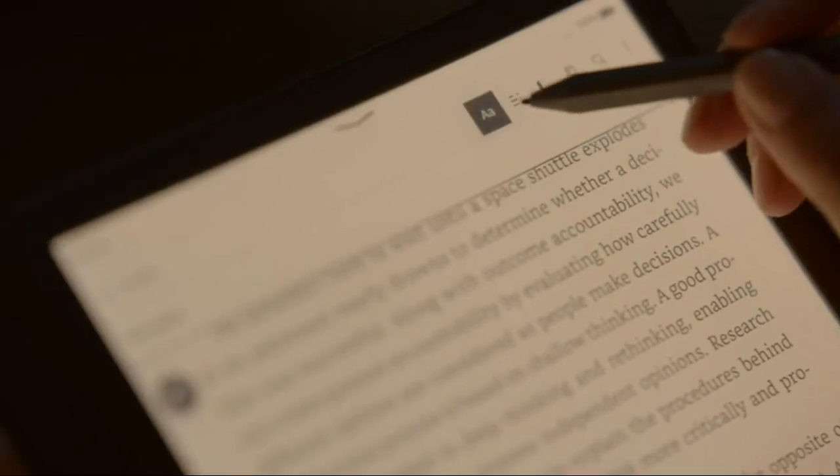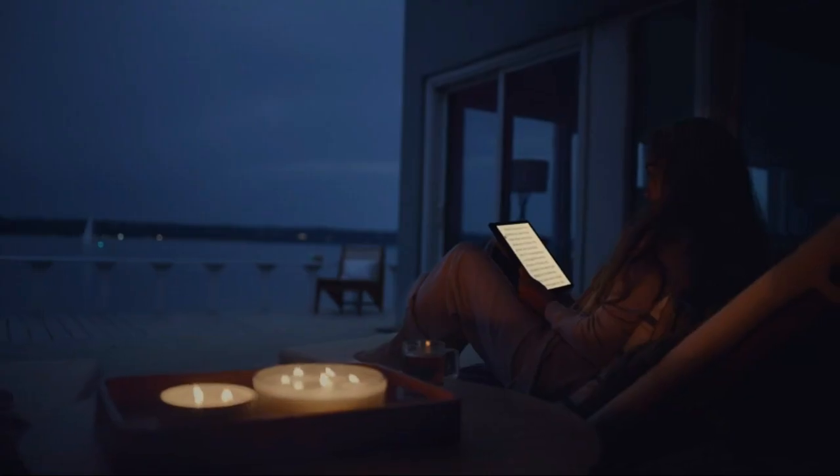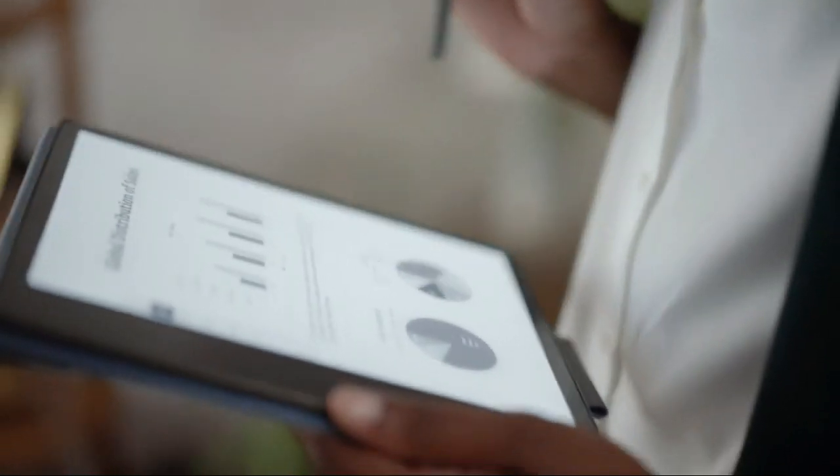The Kindle Scribe also has 16 GB of internal storage, so you can store all your notes, books, documents and more. With the Kindle Scribe, you'll never be without a pen or paper.